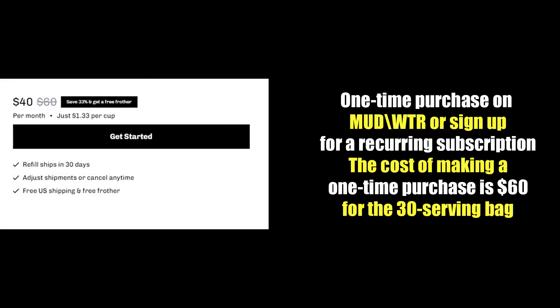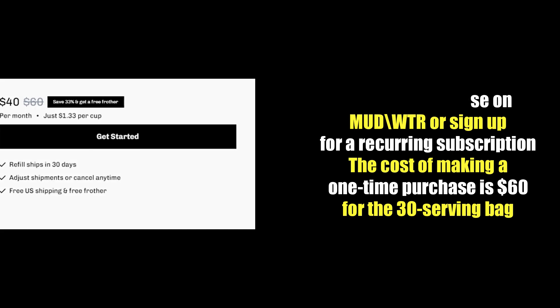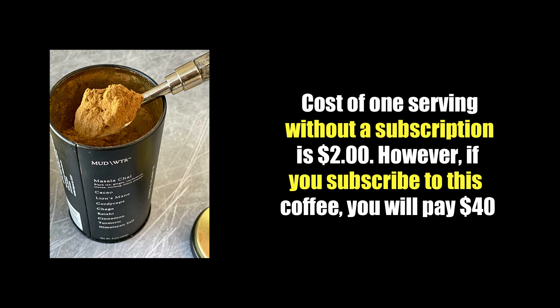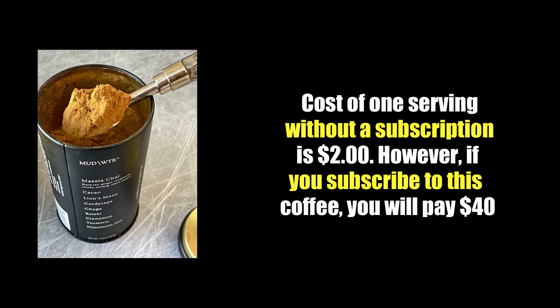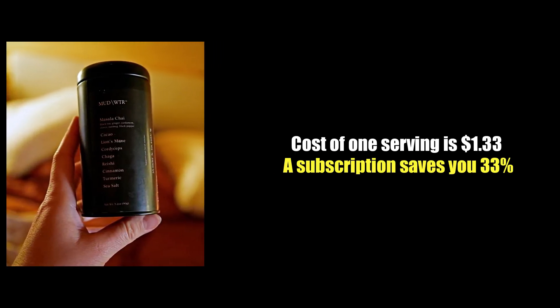Pricing. You can either make a one-time purchase on Mud Water or sign up for a recurring subscription. The cost of a one-time purchase is $60 for the 30-serving bag, meaning the cost of one serving without a subscription is $2. However, if you subscribe, you'll pay $40, making the cost of one serving $1.33. A subscription saves you 33%.